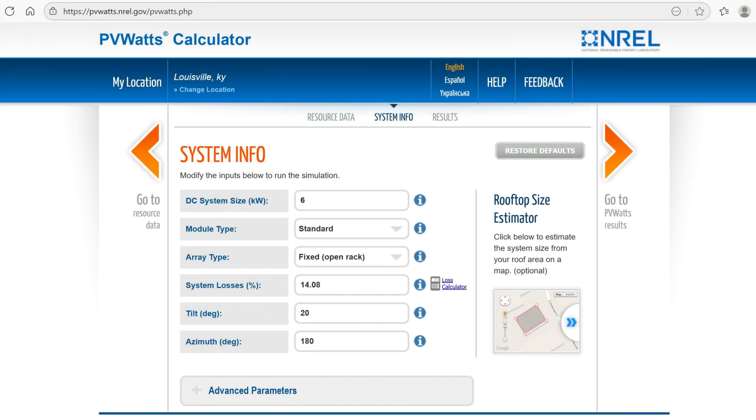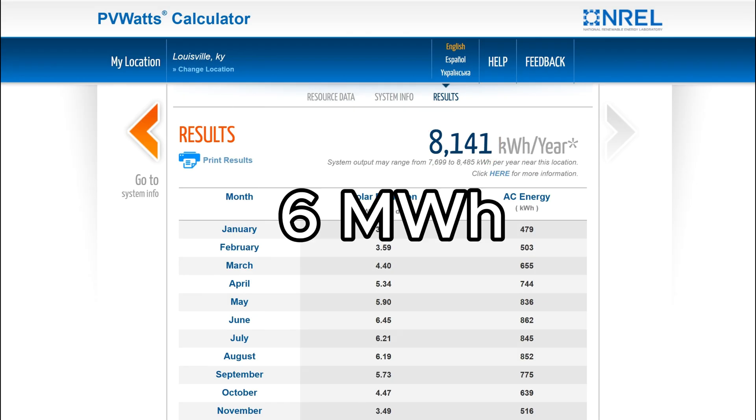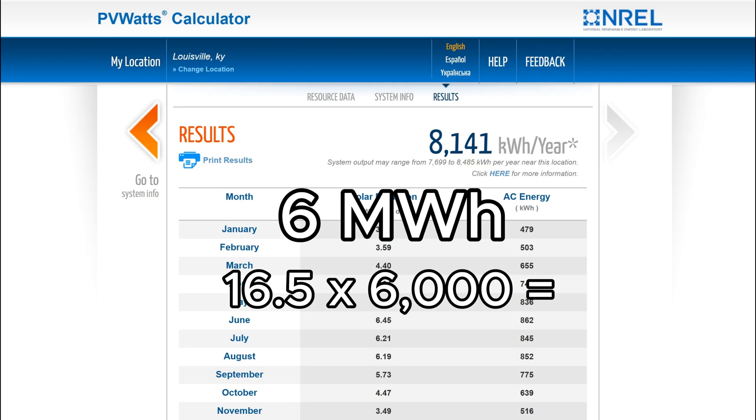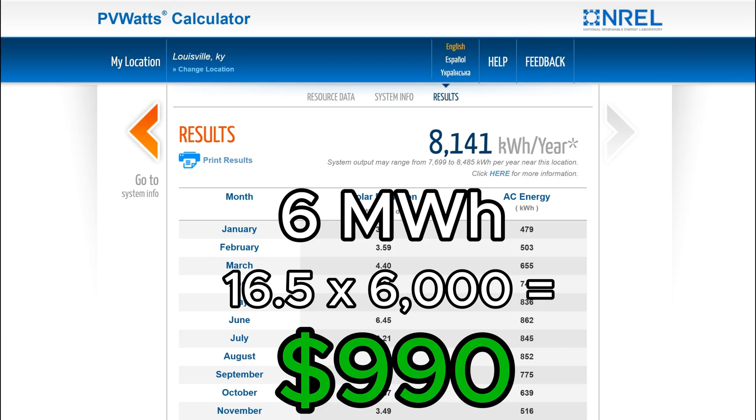According to the PVWatts website, a system like this could generate about 8 megawatt-hours of electricity per year. While it can be difficult to use all the solar power generated in an off-grid system, even if you were able to use six of those megawatt-hours, at the U.S. national average of 16.5 cents per kilowatt-hour, that still equates to about $1,000 worth of electricity savings each and every year.